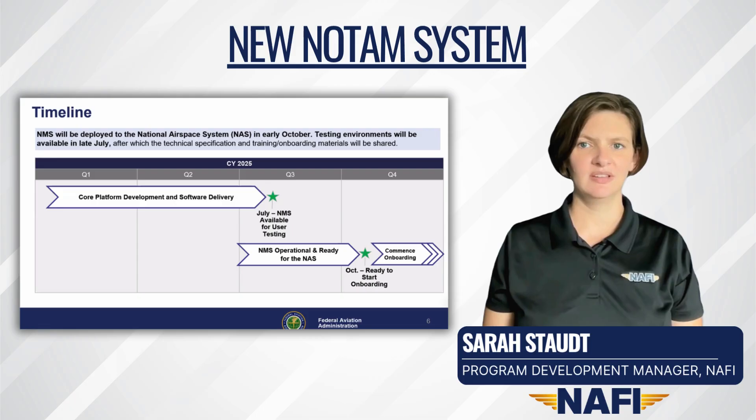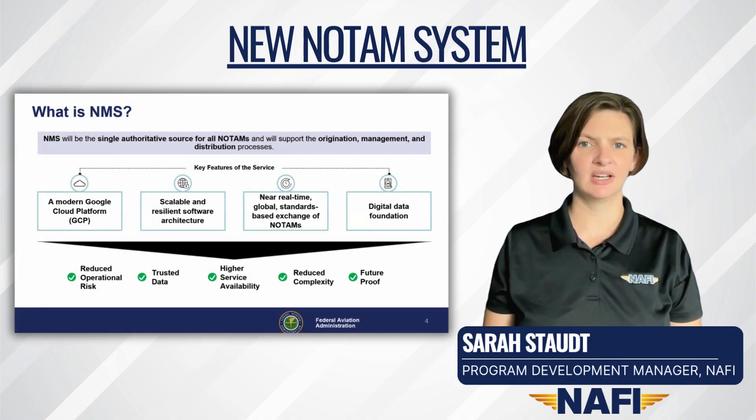Pilots who receive their NOTAMs through a third party, such as an electronic flight bag, will likely initially see little change, as this is mostly a technology upgrade to make the service more modern and reliable. Over time, it is anticipated that third-party providers will have more flexibility in how they display NOTAM information. At this time, the format of raw NOTAMs sourced directly from the FAA will not change due to other policy.